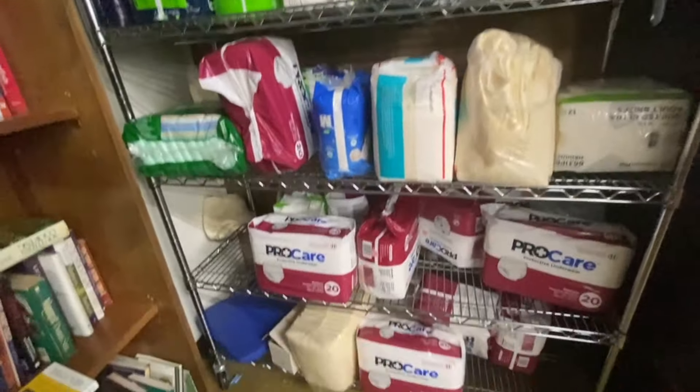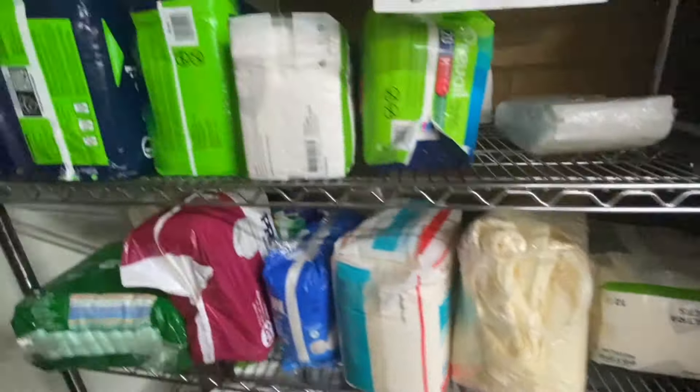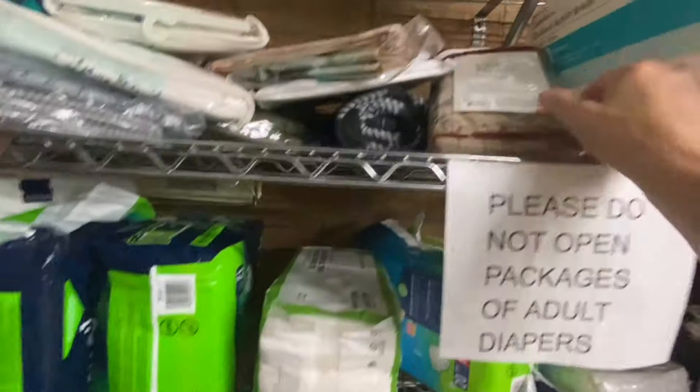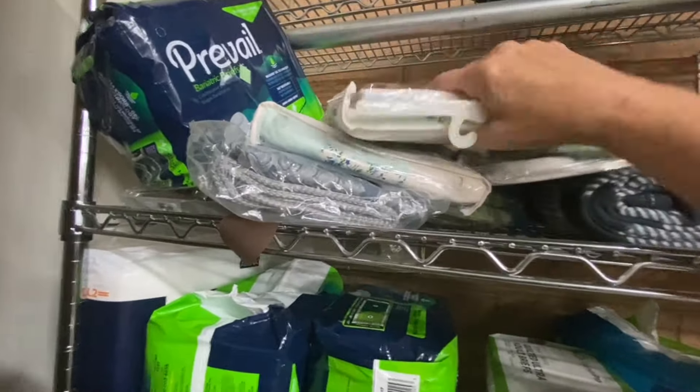I cannot stress this enough. If you are a caregiver of someone with incontinence issues, make sure you check your local thrift stores for incontinence products because you can often find them much cheaper than anywhere else.